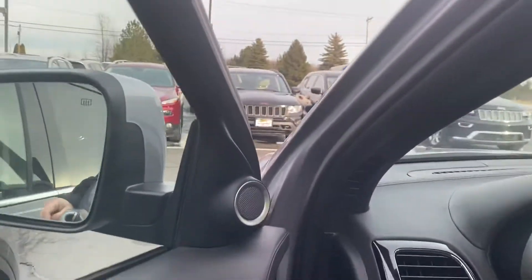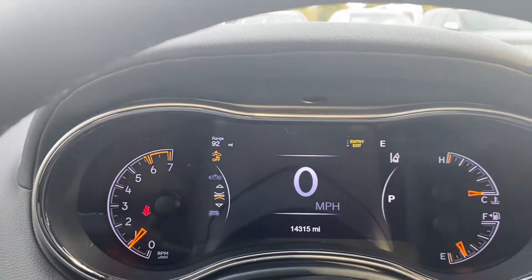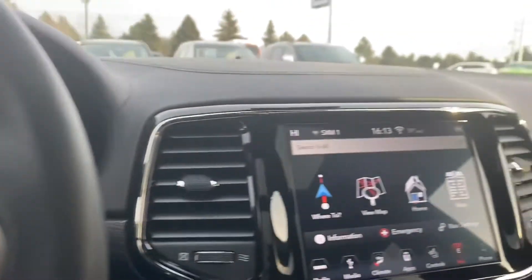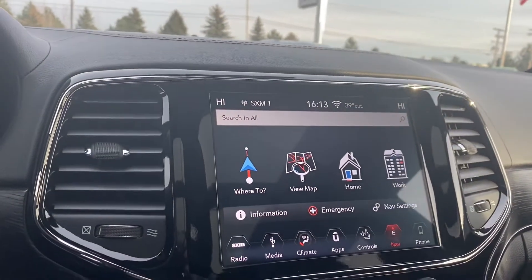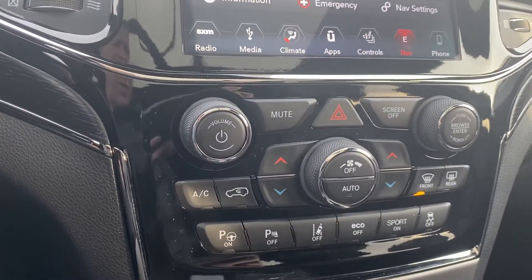Here in the driver's seat — 14,315 miles. It has the adaptive cruise control, navigation, AM/FM SiriusXM satellite, park assist, and lane departure.